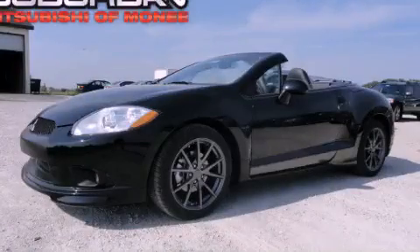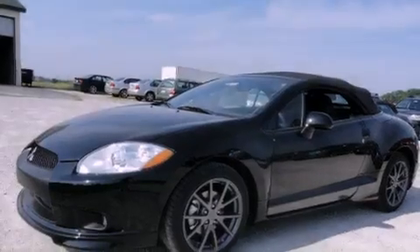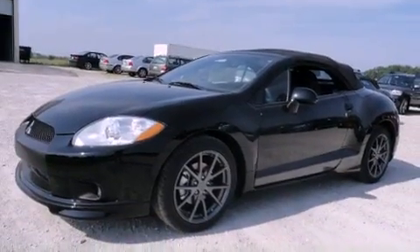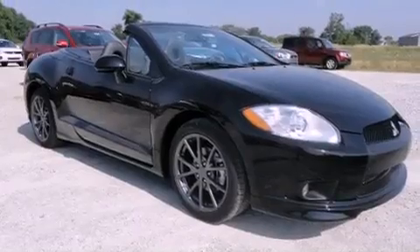This is a brand new 2012 Mitsubishi Eclipse, pushing the limits of automotive excellence. It features a 2.4-liter four-cylinder engine and an automatic transmission. Its top features include a multi-link rear suspension and a backup camera.